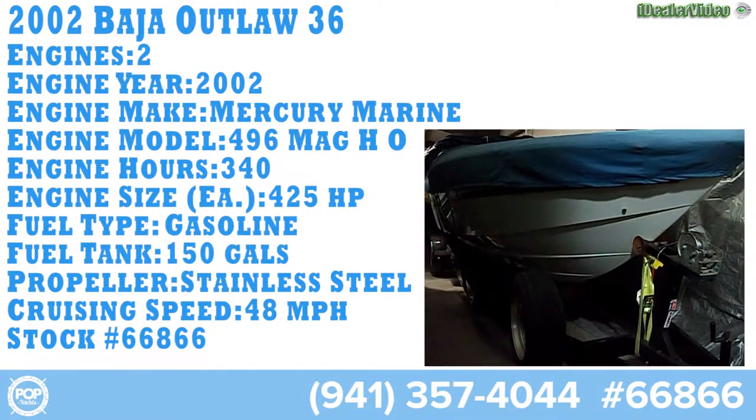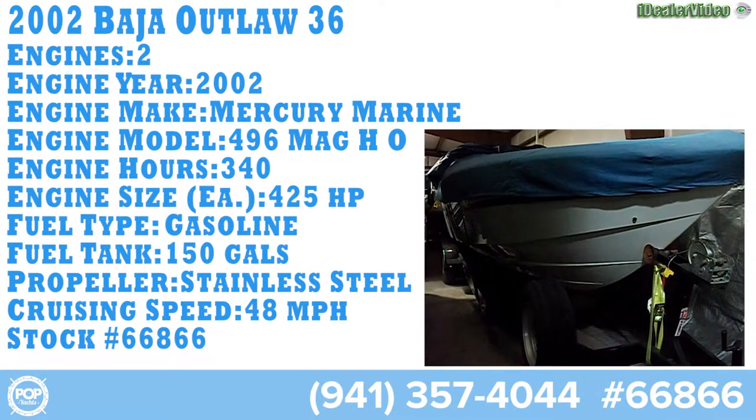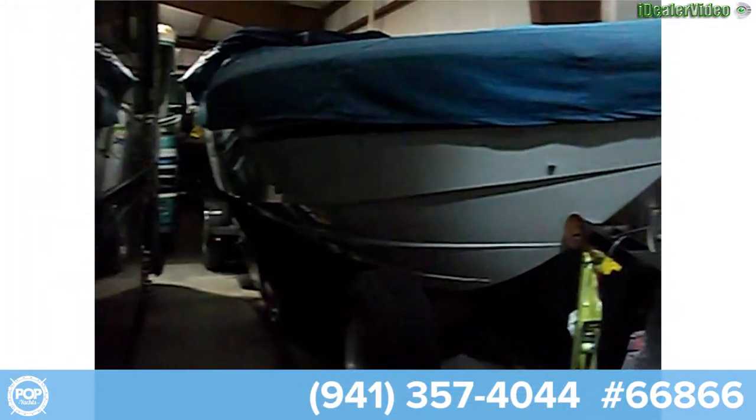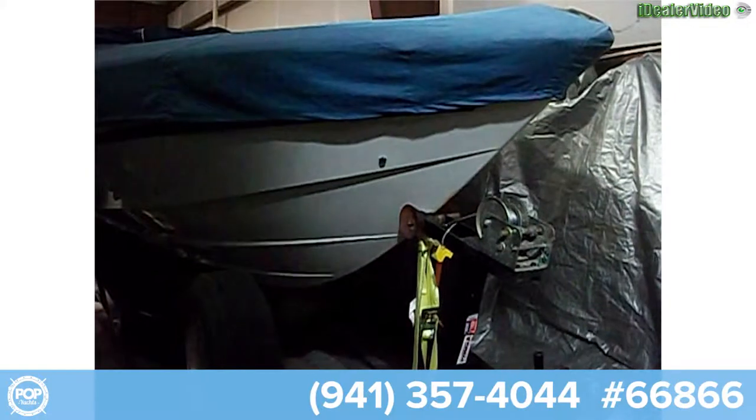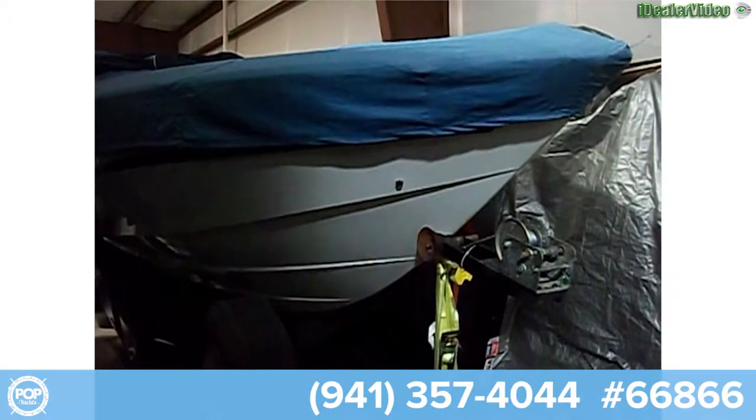Today we have a 2002 Baja 36-foot Outlaw offshore high-performance boat. This boat, as you can see, is in a heated storage facility here in southern Illinois, just outside of St. Louis.